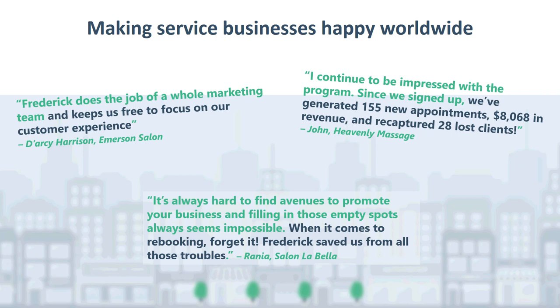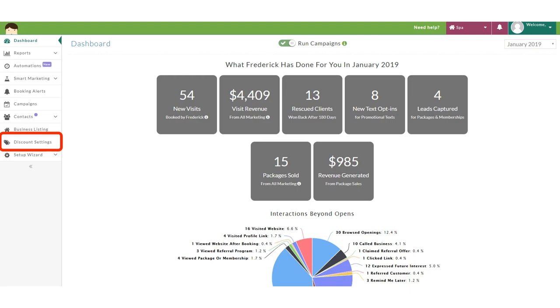We will also look at how to use the dashboard to measure success. Since Frederick is automated, once we set it up, we can kind of just forget about it, and Frederick will constantly be touching base with clients regularly on our behalf trying to get them to book. When logging into Frederick, we will first see the dashboard, which will start to populate information once campaigns are sent and customers start to engage with them.